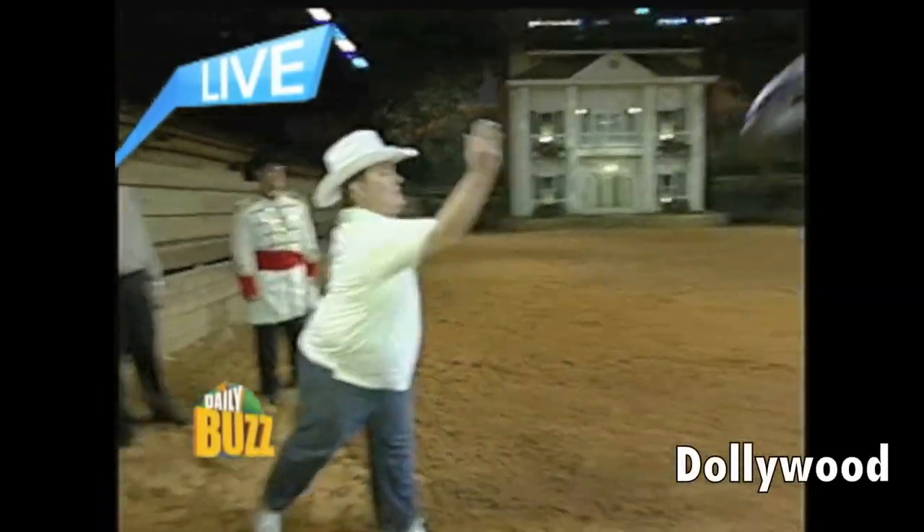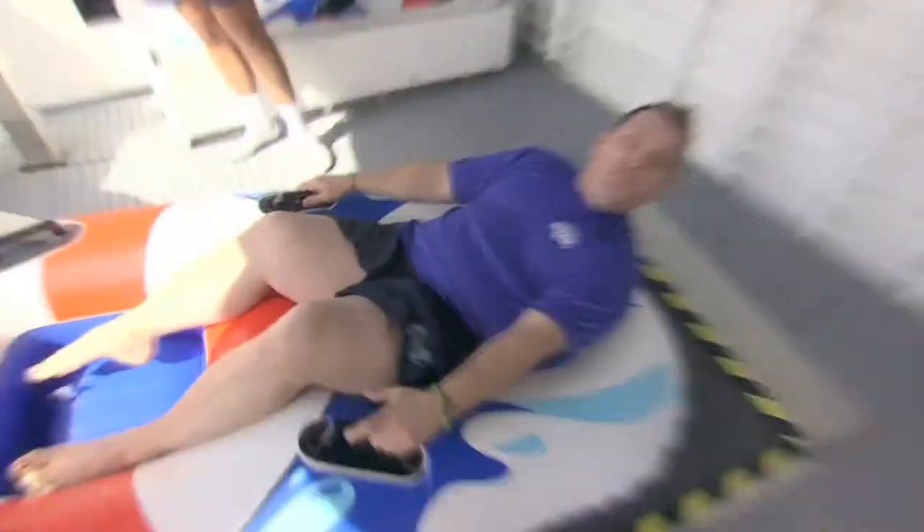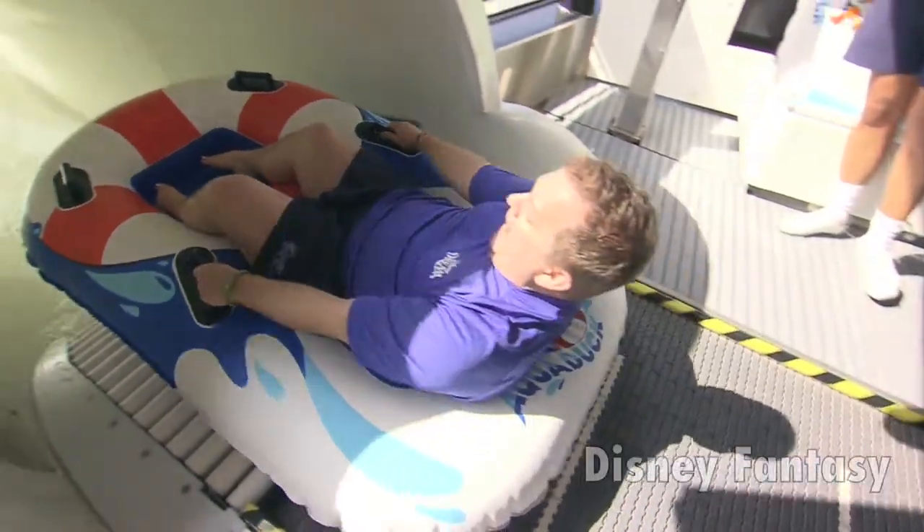Here we go on the top — I'm going high for hang time. Look at that one. Yes! Oh! There's only one water coaster. Here we go! Yeah!